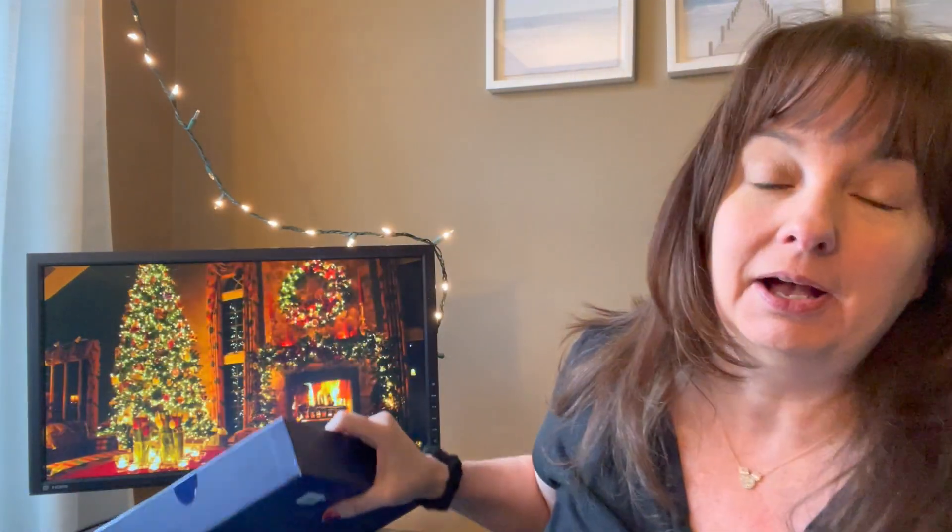Hey guys, welcome back to my channel! I'm not doing a Vlogmas but I am doing a winter FabFitFun unboxing, and I'm so behind on my Ulta advent calendar. I figure I will take you guys along with me and we'll see what's in each one. I hope you guys are having a fantastic holiday so far — it's a little less than a week till Christmas, today is Sunday December 18th.